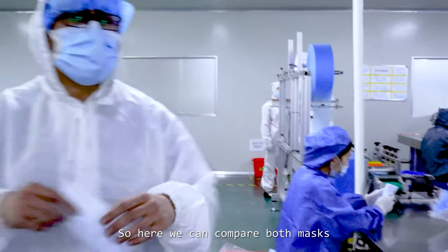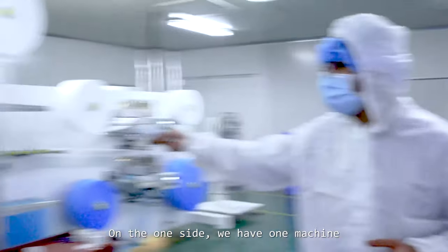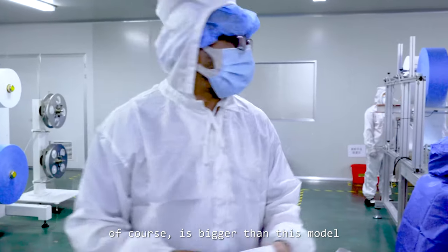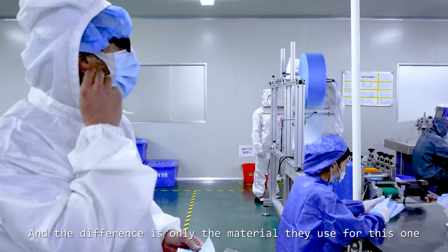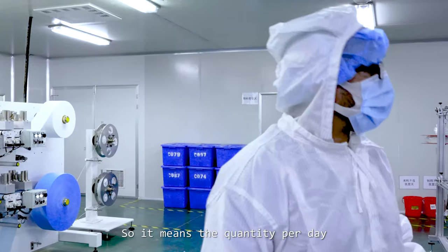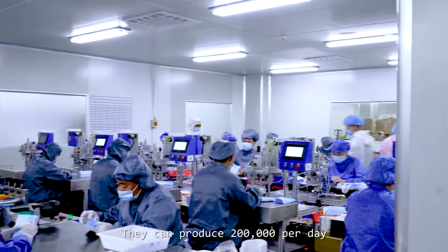Here we can compare both masks. On one side we have one machine — this is the one we just showed, and this one is almost all automatic, so the quantity they can produce is of course bigger than this model. The difference is only the material they use for this one. Here you can see that most of the job is made by hand, so it means that the quantity per day — they can produce 200,000 per day.